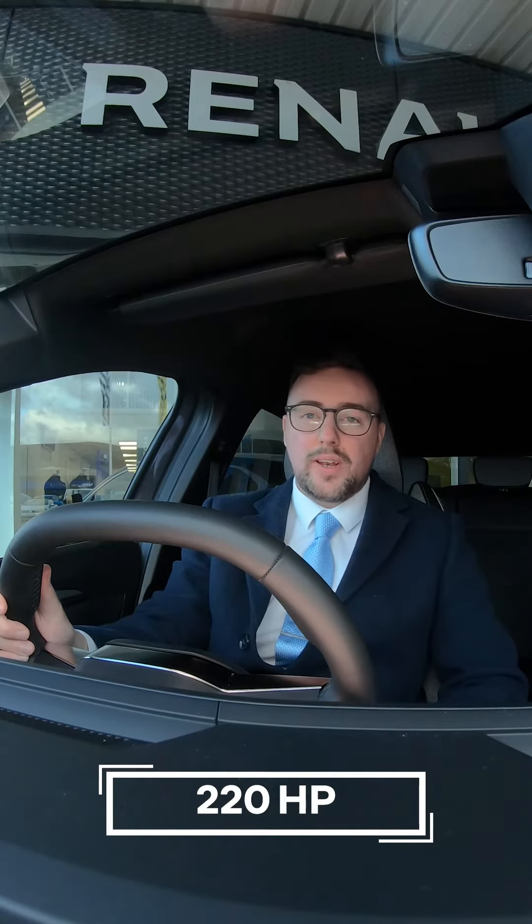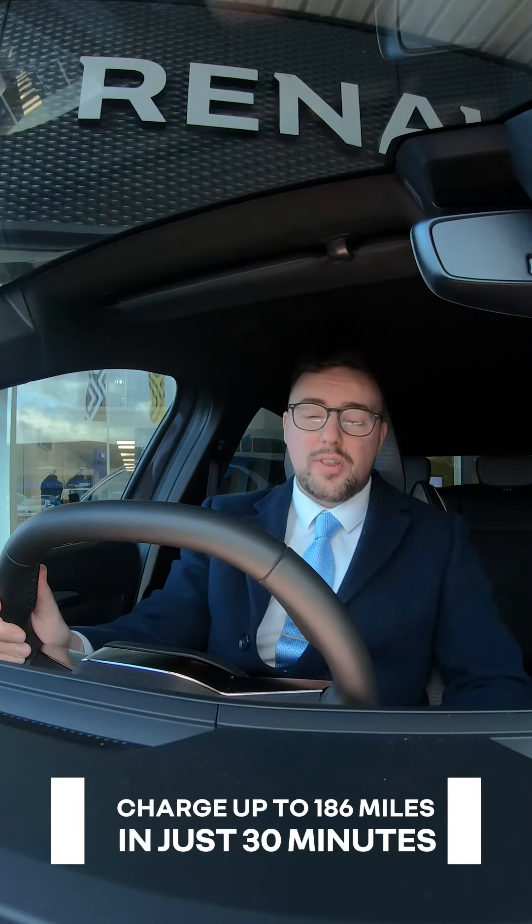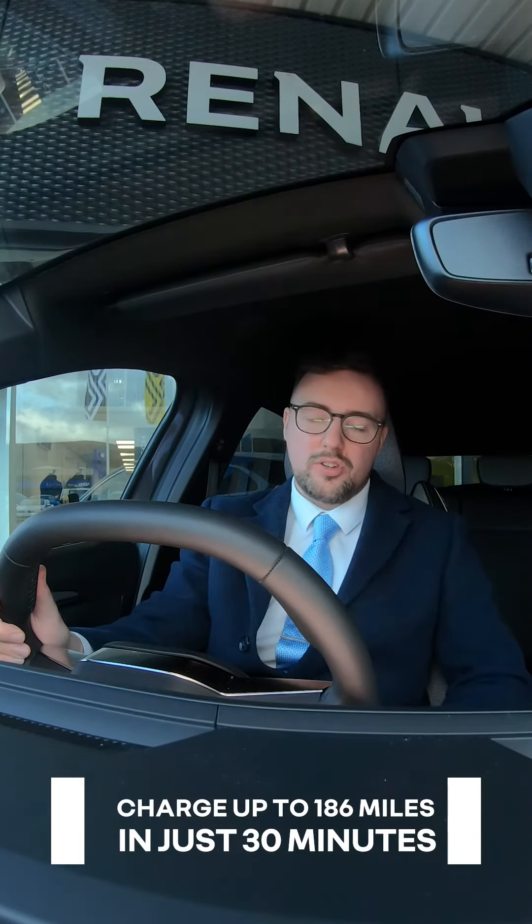The Renault Megane is 220 horsepower, seven and a half seconds to get from zero to 60, 280 miles WLTP range, and you can charge up to 186 miles in just 30 minutes with its 22 kilowatt hour battery, which is incredible.